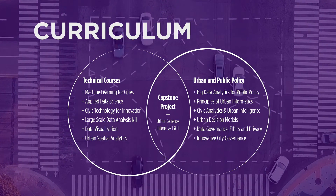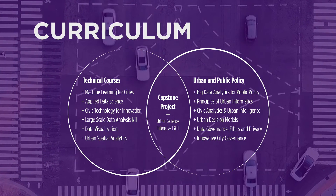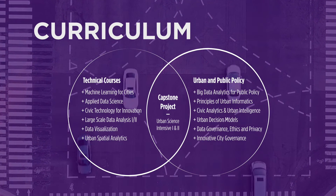In the intersection between those two circles you have the experiential learning part of the program, which is mostly translated into a two-semester sequence of capstone projects done in partnership between external organizations, faculty, and students — and they're really about solving problems in the real world.